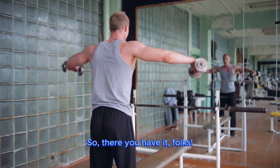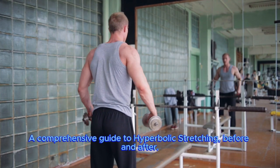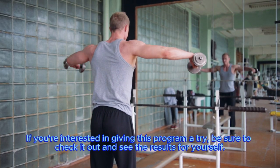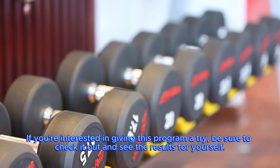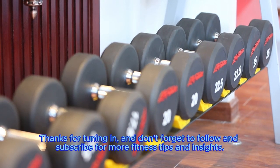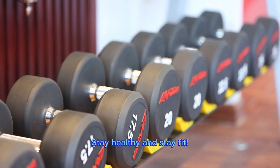So, there you have it, folks! A comprehensive guide to hyperbolic stretching, before and after. If you're interested in giving this program a try, be sure to check it out and see the results for yourself. Thanks for tuning in, and don't forget to follow and subscribe for more fitness tips and insights. Stay healthy and stay fit!